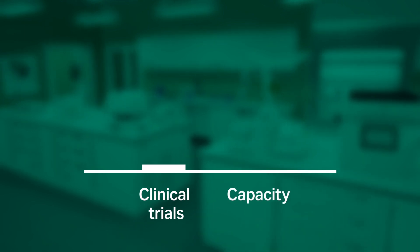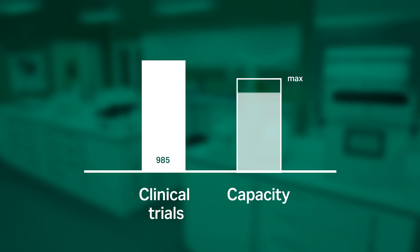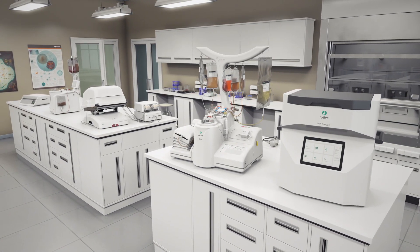With over 1,000 cell and gene therapy clinical trials underway, the industry is being affected by a capacity crunch. Therefore, the demand for GMP manufacturing and the solutions that help you get there has never been greater.